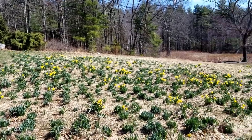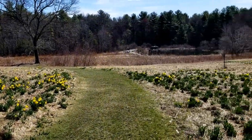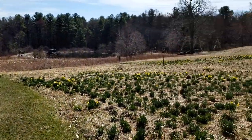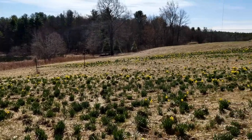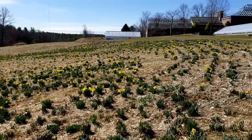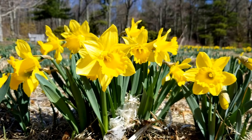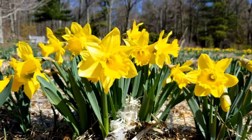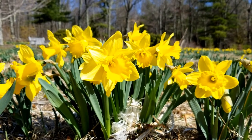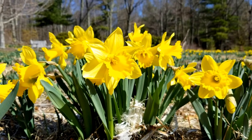Our field of 25,000 daffodils is unlike anything else I know of in New England. Right now the field is maybe at five percent towards its full peak — still a long way to go. We have different varieties of daffodils: early, mid, and late blooming. That gives our field a long coverage of bloom time.